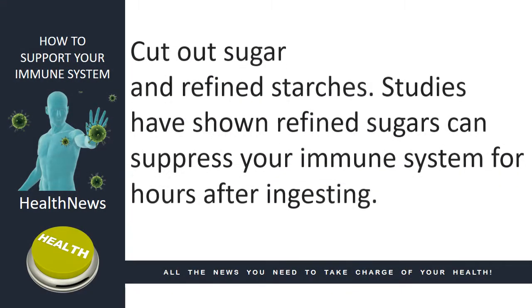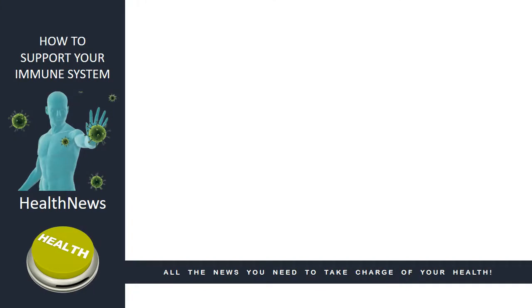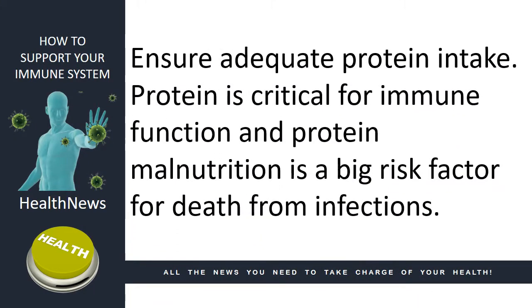Cut out sugar and refined starches. Studies have shown refined sugars can suppress your immune system for hours after ingesting. Ensure adequate protein intake. Protein is critical for immune function, and protein malnutrition is a big risk factor for death from infections.